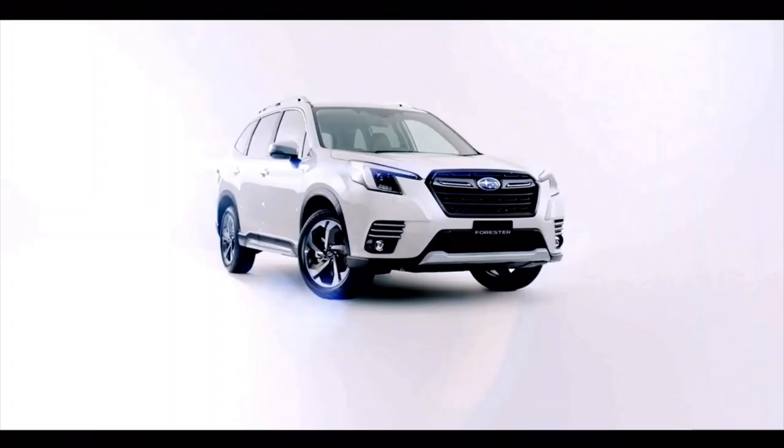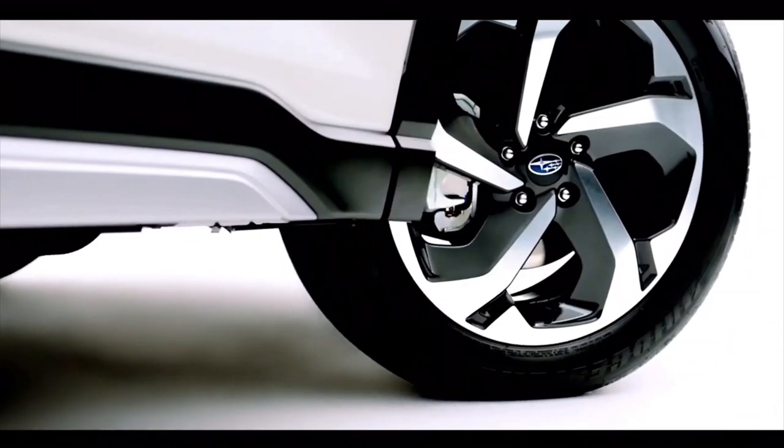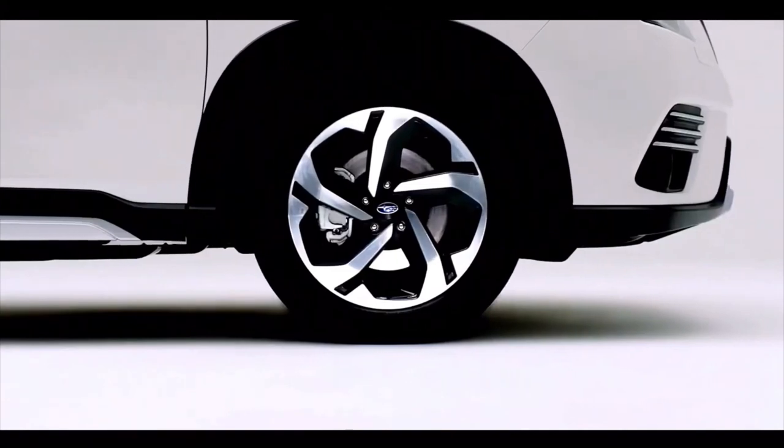The Forester SUV has been a success because it combines Subaru's outdoorsy image with the convenience of a compact crossover, but its subpar flat-four engine offers lackluster acceleration, which dampens its appeal.